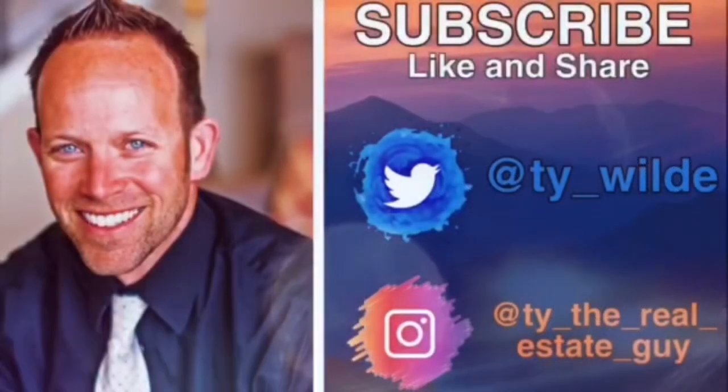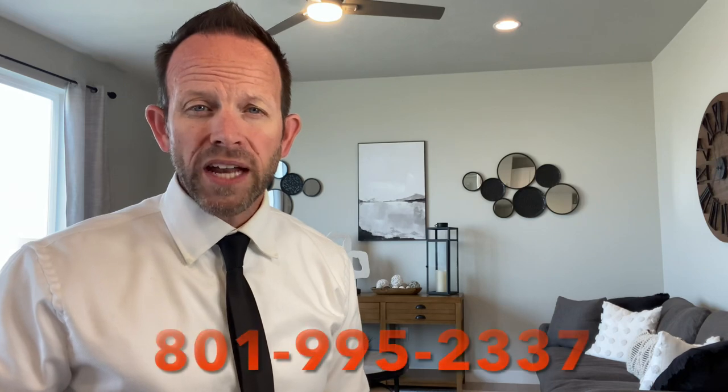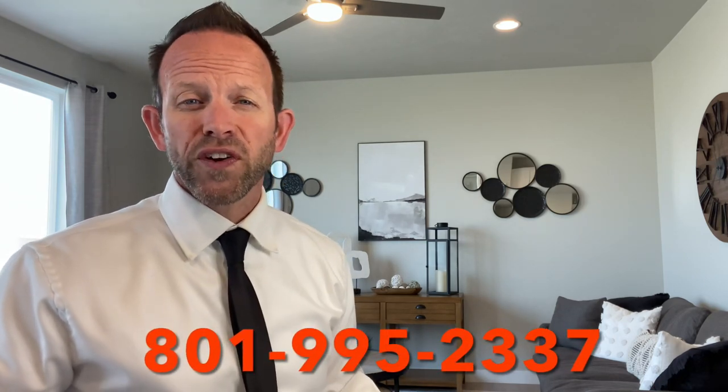I'm Ty the Real Estate Guy, and if you'd like to stay up to date on real estate tips and trends, subscribe to my channel and ring that little bell. If you have questions or comments at any time during this video, please leave a message below. If you're looking to buy, sell, or build a home in Utah, please feel free to call or text. And at the end of this video, I'll make some recommendations that are sure to answer your other questions when it comes to building a home.